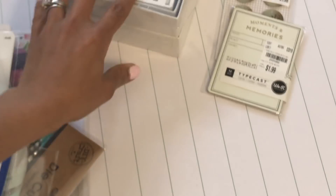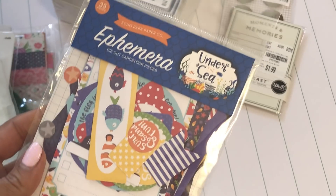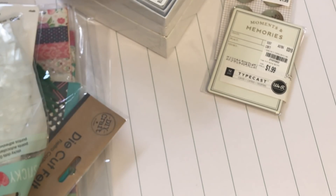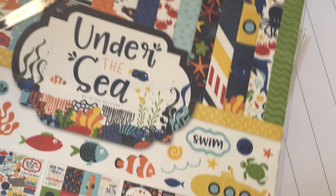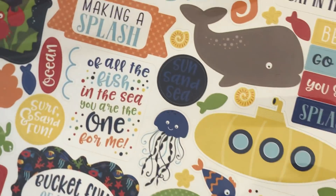I picked up this pack of ephemera called 'Under the Sea' by Echo Park, and I also picked up the Echo Park Under the Sea paper pad. The ephemera was $5.99. As you can see, it's a really cute pad with very vibrant colors, and of course it comes with a sticker sheet.